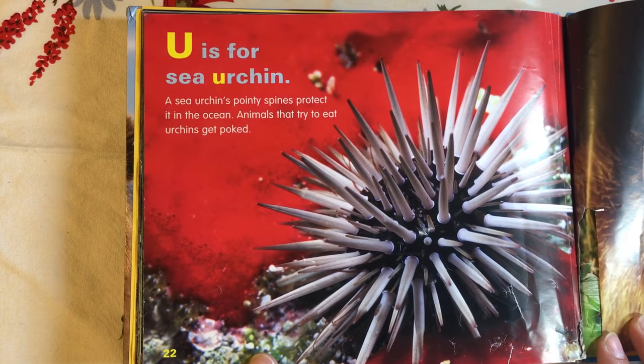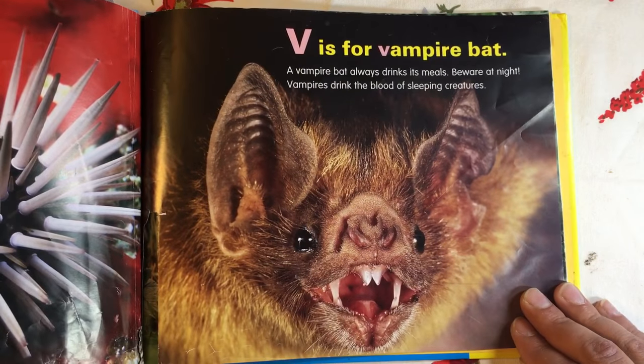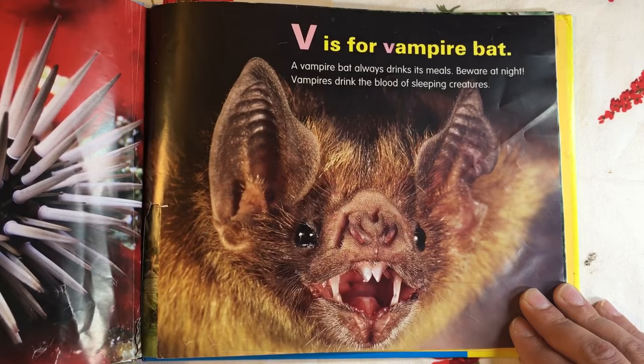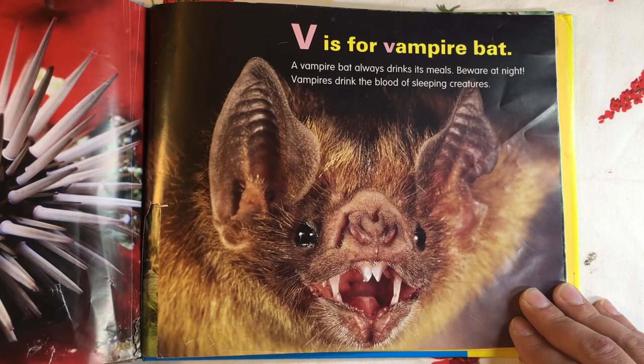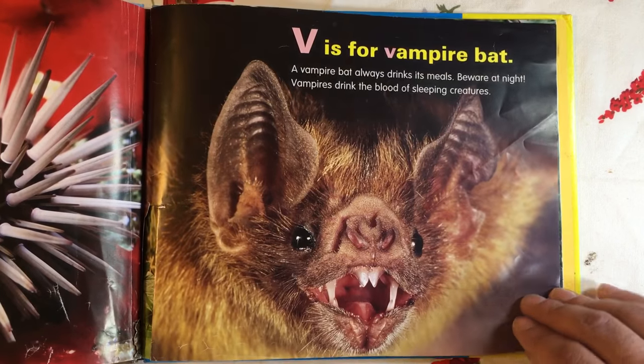U is for Sea Urchin. A sea urchin's pointy spines protect it in the ocean. Animals that try to eat urchins get poked. V is for Vampire Bat. A vampire bat always drinks its meals. Beware at night. Vampires drink the blood of sleeping creatures.